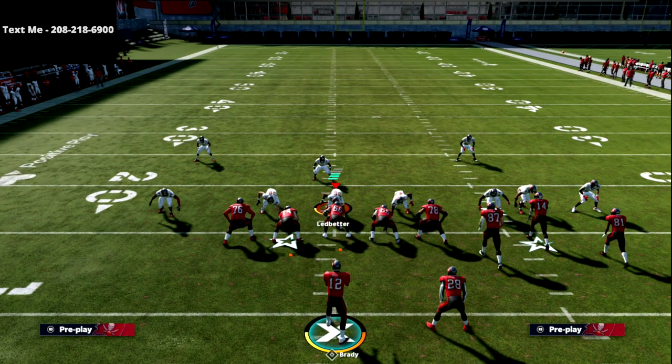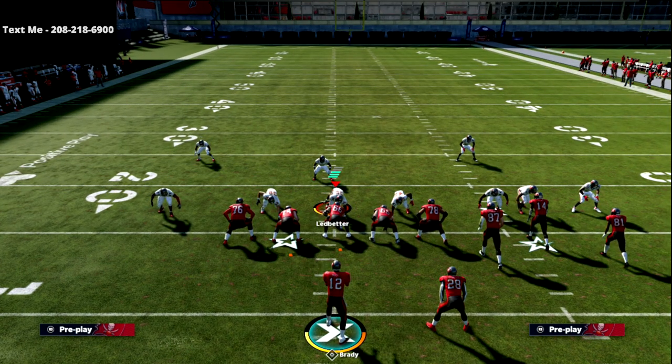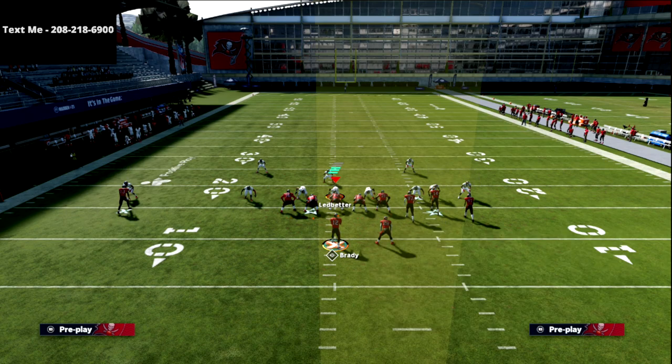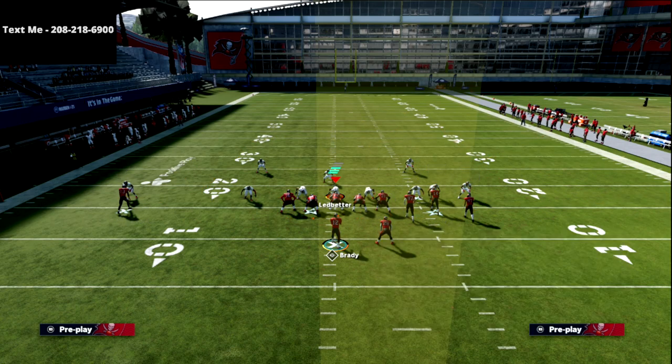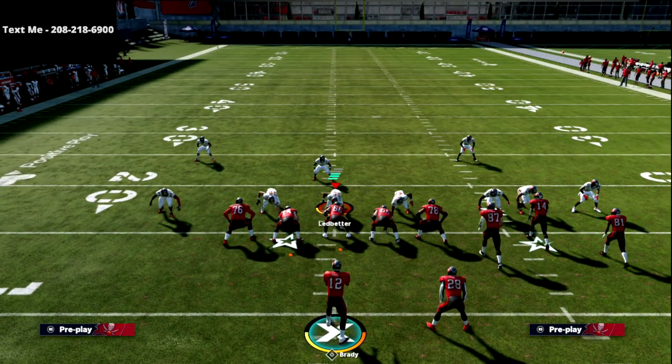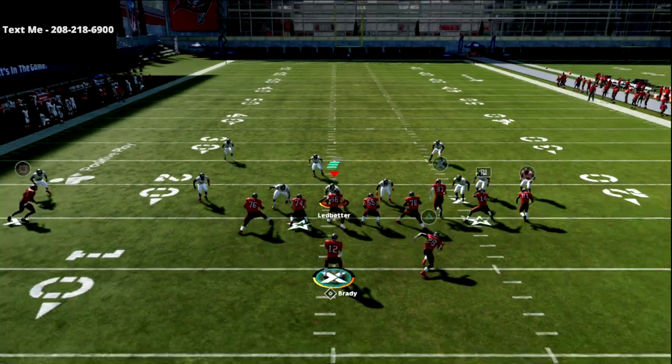This is a quads formation, and most people just don't understand how to run quads, so they don't run it. Quads means we have four wide receivers to the right and one wide receiver to the left. What's so great about quads is all of the zones are going to follow that one receiver on the left side. So when you run a drag route across, seam flats don't stop it, zone drops don't stop it — they basically have to play hard flats, and they can't really do that successfully.